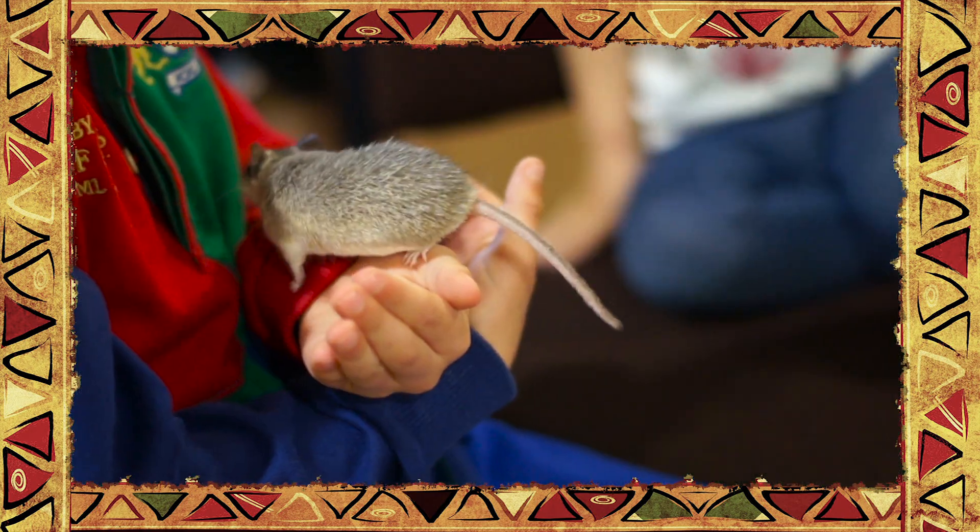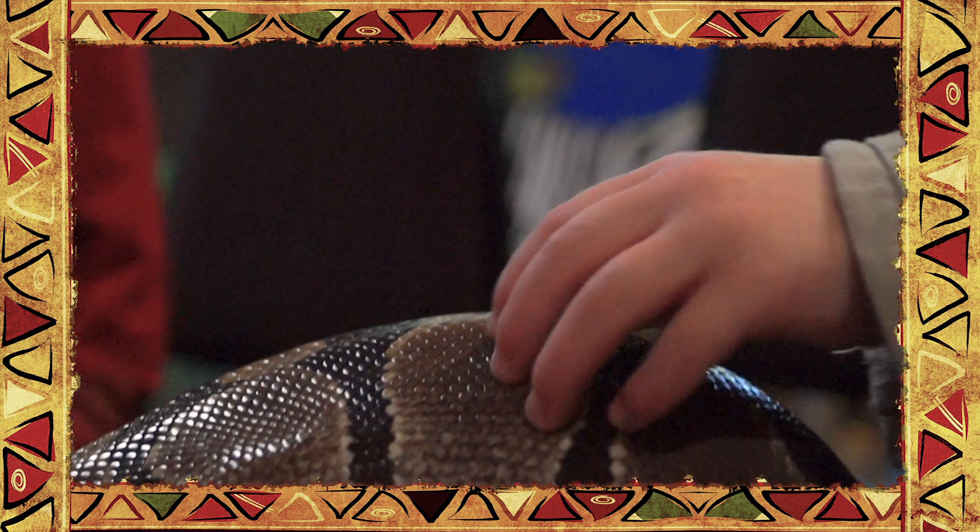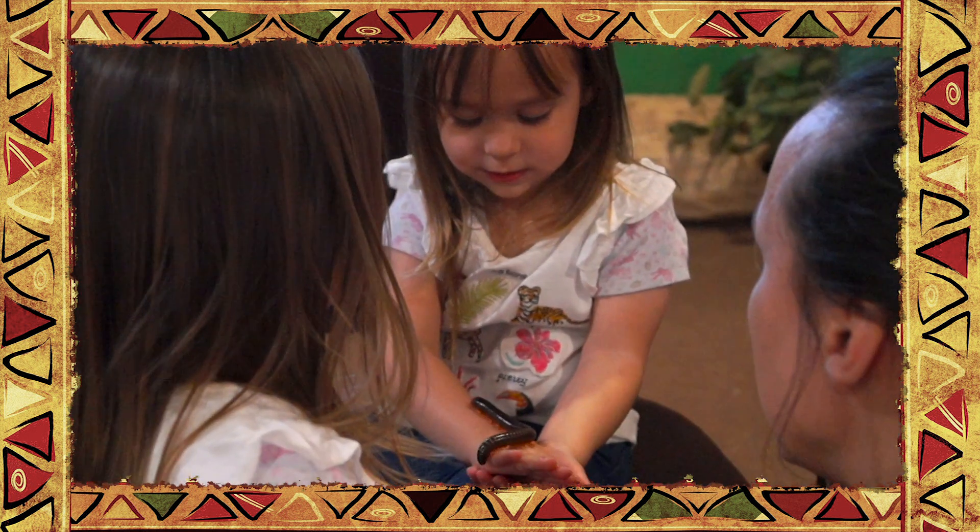At the zoo, your children will work together and be inspired to learn about our animals and their lives both in the zoo and the wild, through group activities, animal interactions, and music.